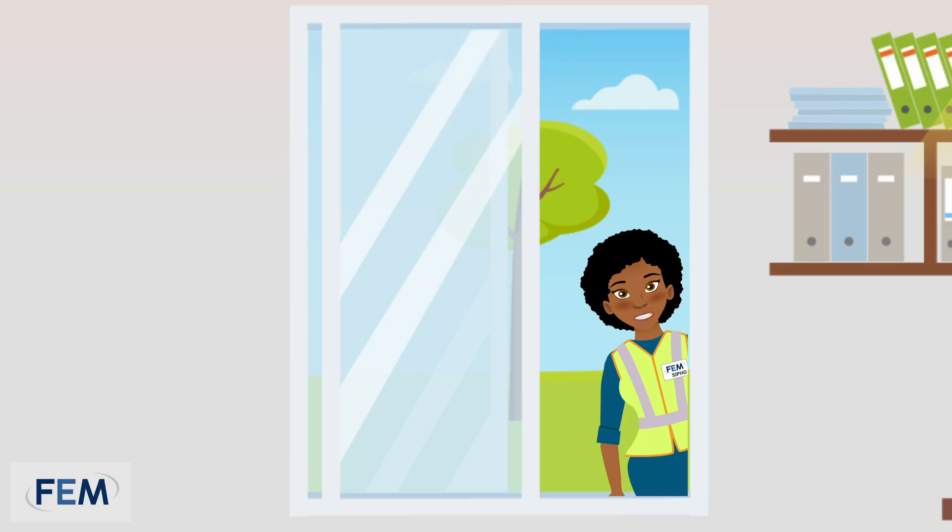I trust that I have been able to help you with these tips on good workplace management. For FEM, this is Safety Sipo, signing out.